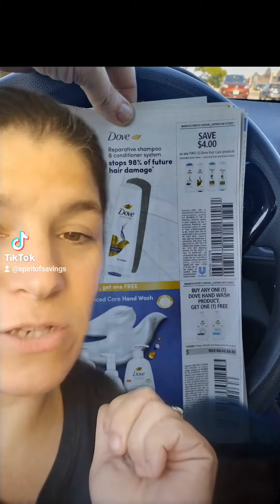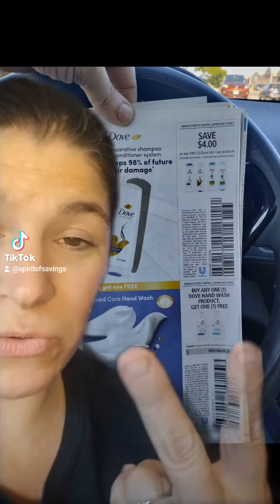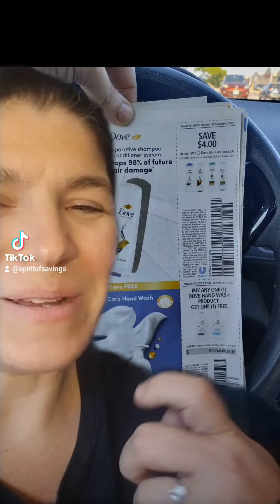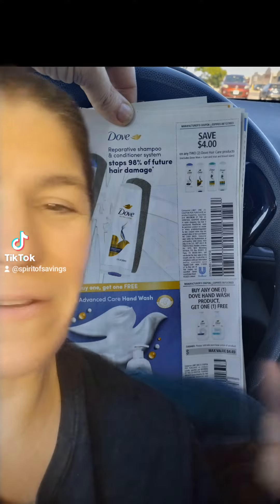These are some of my favorite matchups for the week of July 29th through August 5th. We've got some really great high-value Dove coupons. This Dove hand soap coupon is a buy one, get one free up to $4.49. At CVS, if you buy two, you're going to get $5 in extra bucks, so you can use that with that deal. At Walgreens, they're buy one, get one half off, and you can use this coupon along with that promotion to get really, really cheap Dove hand wash. And Target is running a promotion where you buy four and you're going to get a $5 gift card, so these would be great for any of those promotions.